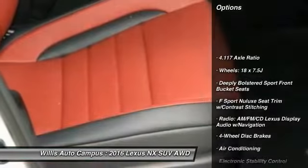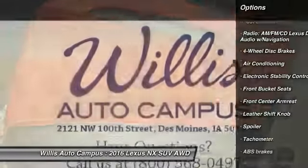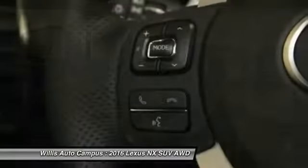Traction control, power passenger seat, dual airbags, leather-wrapped steering wheel, power steering, air conditioning, front four-wheel disc brakes, eight speakers, security system, trip computer.